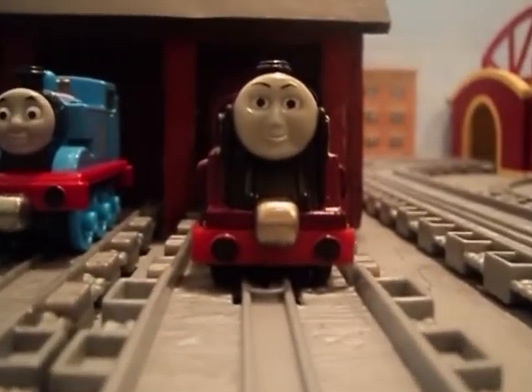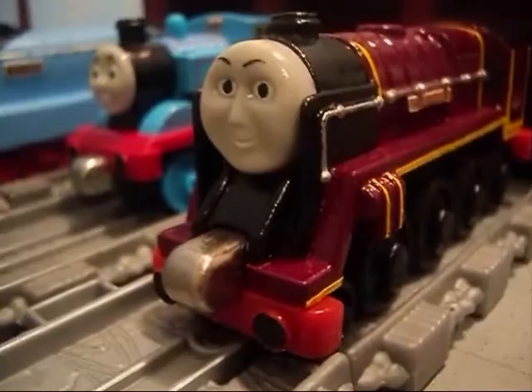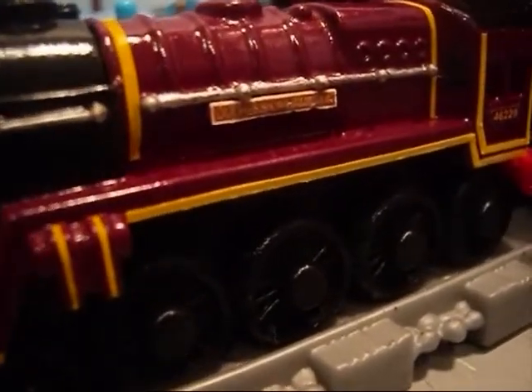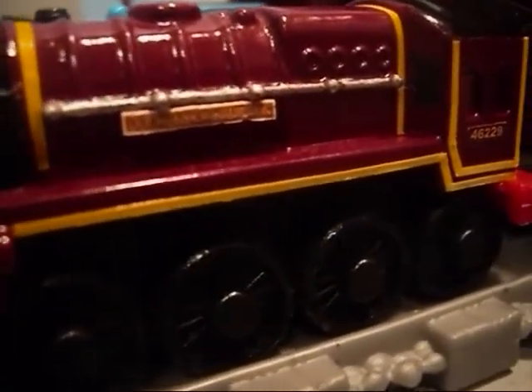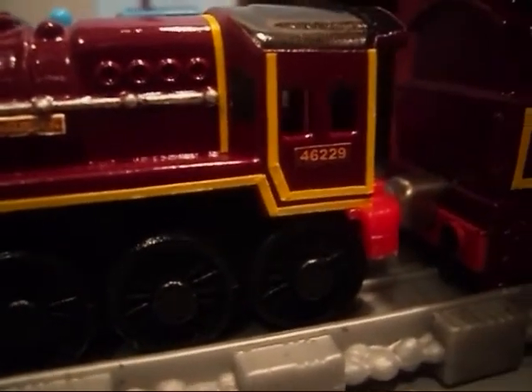To make our custom version of Duchess of Hamilton, we started with a 2004 take-along Murdoch and the tender of a 2006 Neville. After some work with the masking tape, we started by spray painting the wheels with a gloss black. We let that dry for a while, then removed the masking tape.